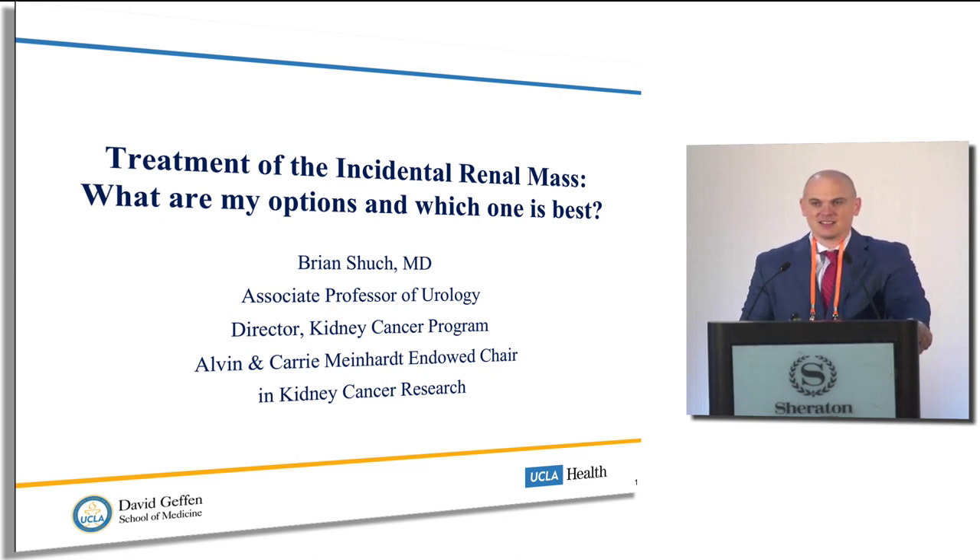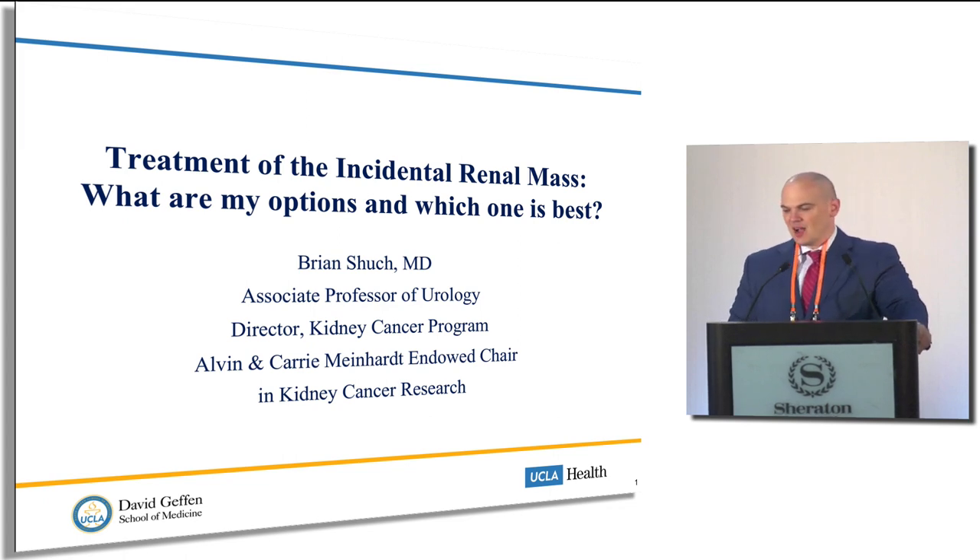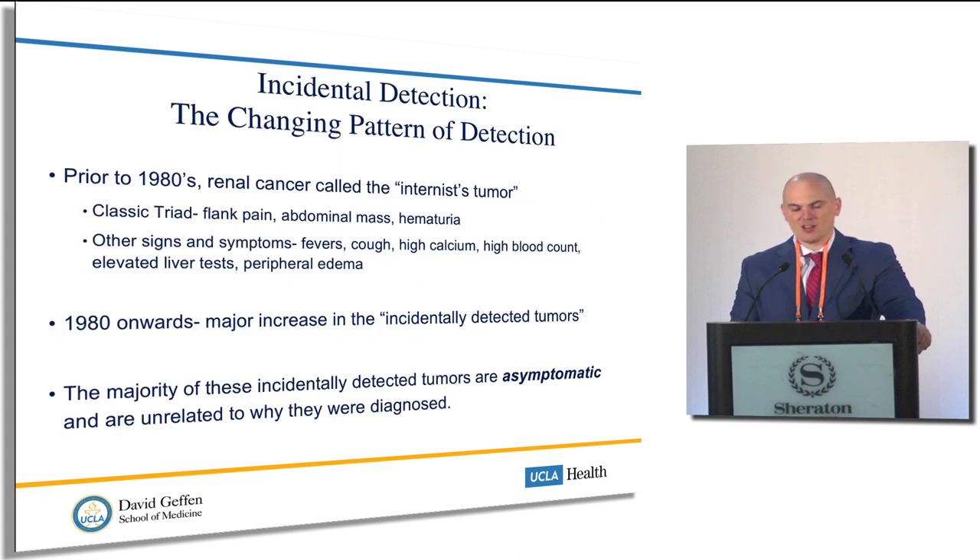The incidental detection of the renal mass is kind of a new problem in this era. Prior to the 1980s, these patients would present with a large abdominal mass, blood in the urine, or pain, and there'd be sometimes subtle symptoms where the internist would try to figure out what's going on when patients had fevers, chills, or high red blood cell count. But from the 1980s onwards, there's been a shift to what we call incidentally detected tumors, and these are usually asymptomatic.